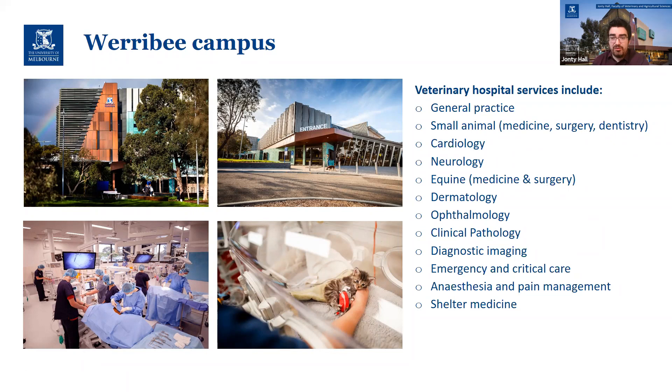Beyond that, fourth year is actually lecture-free — it's entirely clinical. The rest of that year will be spent doing rotations in vet clinics, vet hospitals, zoos, wildlife sanctuaries, anywhere that you're able to get a suitably accredited supervisor.